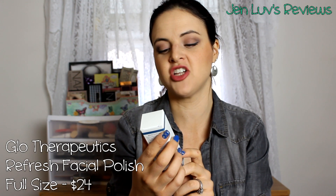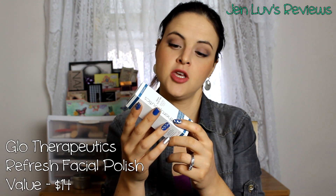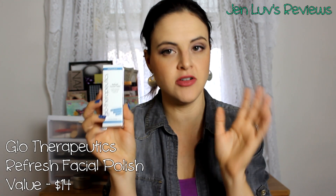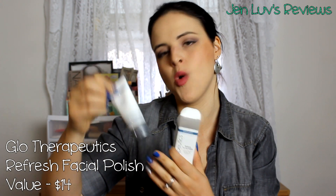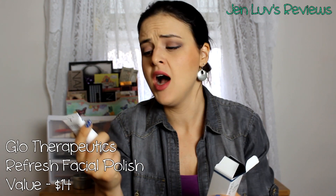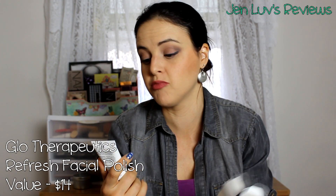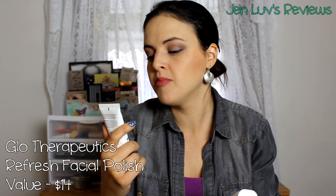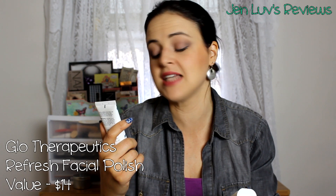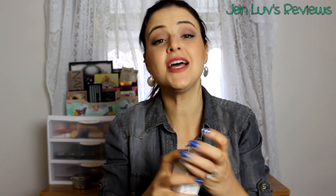It is packed to the top! The first thing we got is an exfoliant by Go Therapeutics — Refresh Facial Polish. There's a note to turn the box for a special gift, probably a discount, and you get exactly one ounce. Whenever I get one ounce I'm always happy — especially for sample products, one ounce feels like a significant amount. It has jojoba beads, borage oil, and acai oil. It's a facial scrub and I'm really looking forward to trying it.